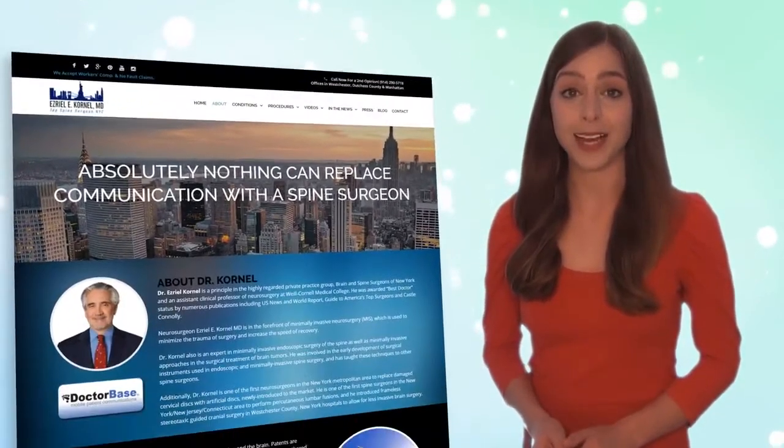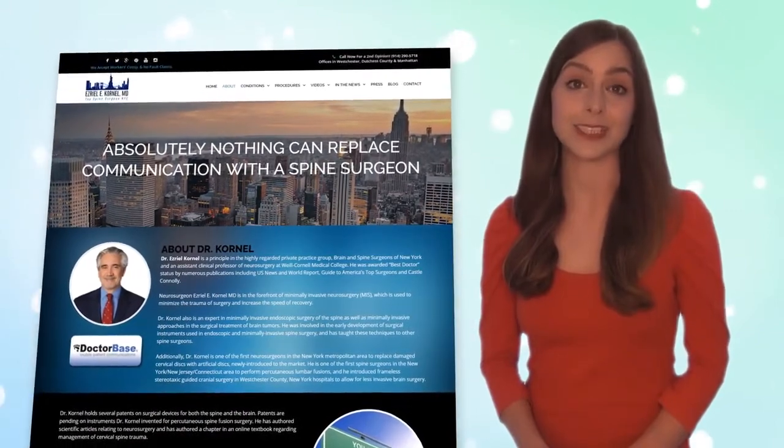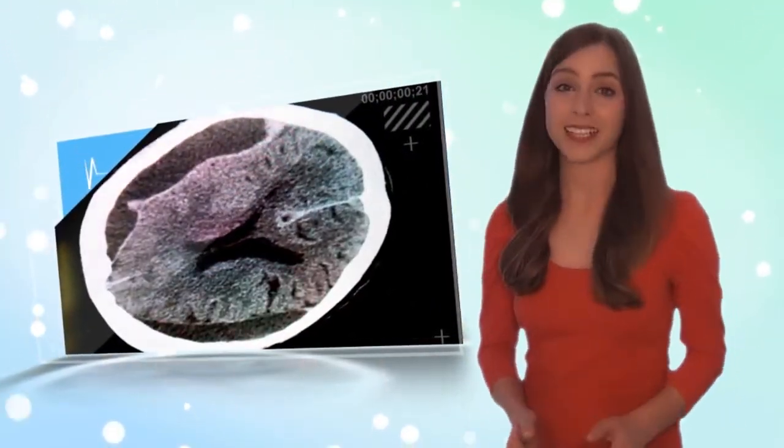Today we have an awesome video from Dr. Ezreal Cornell, who is considered one of the top world-renowned Park Avenue neurosurgeons in New York City. This is a CAT scan of a person that fell and hit their head.